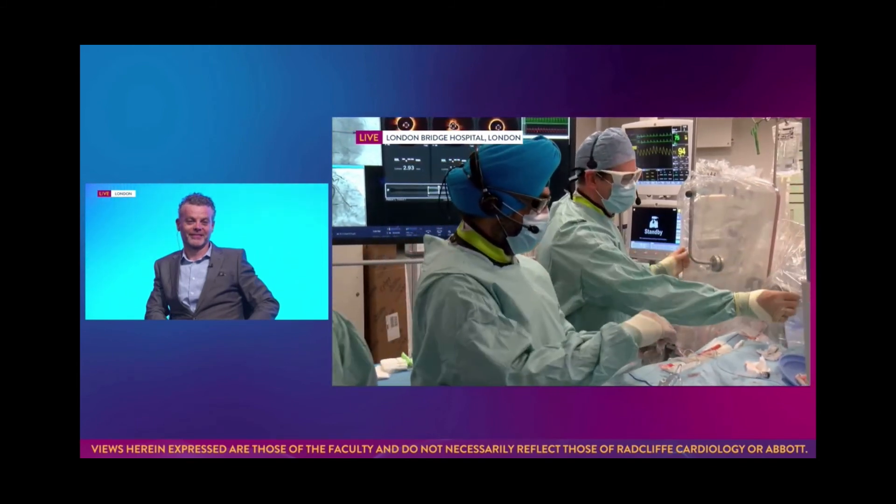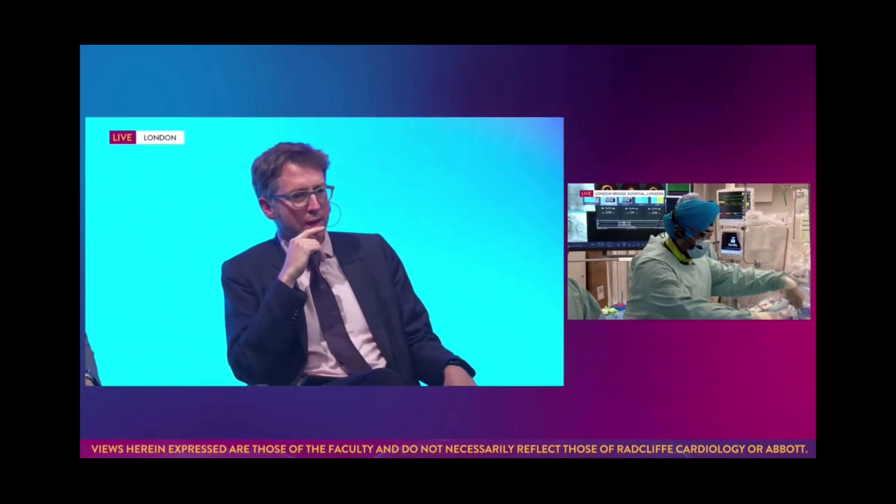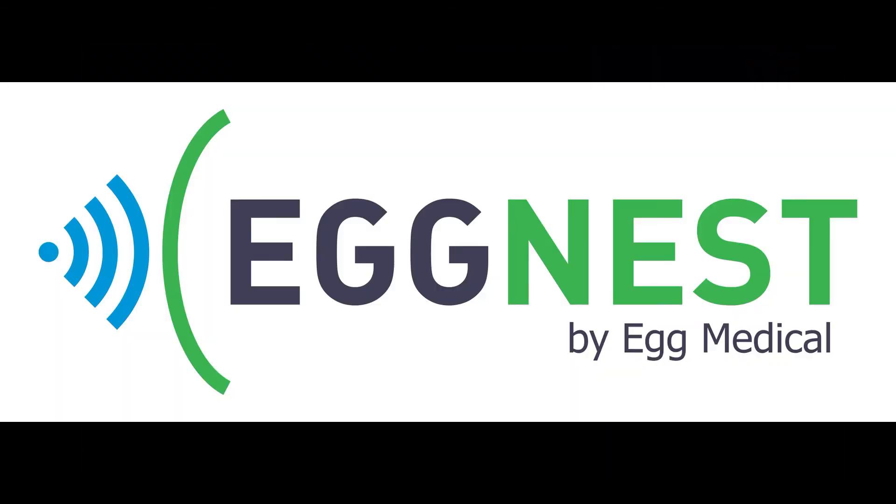We look forward to seeing those x-ray doses decrease on the histograms. We're going to move across now to Copenhagen.